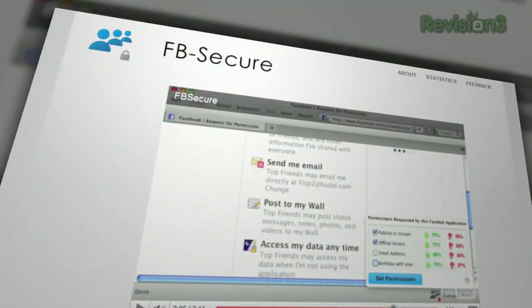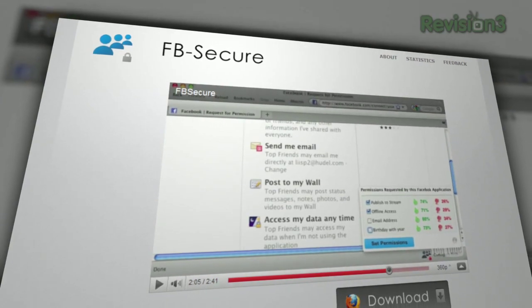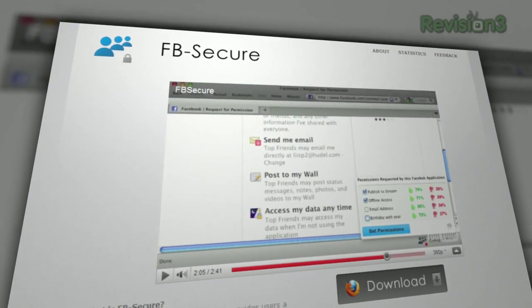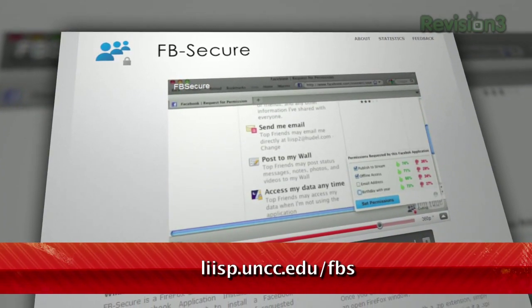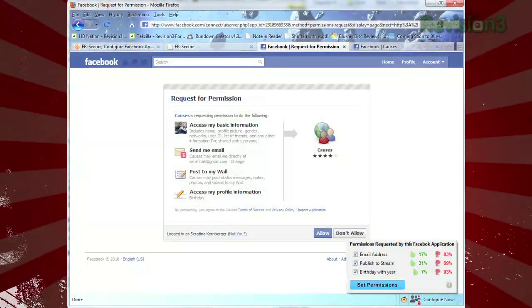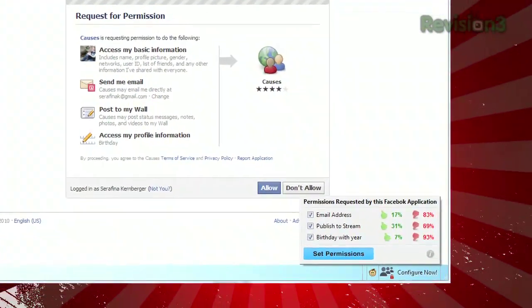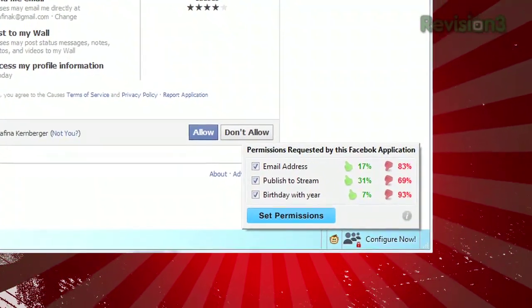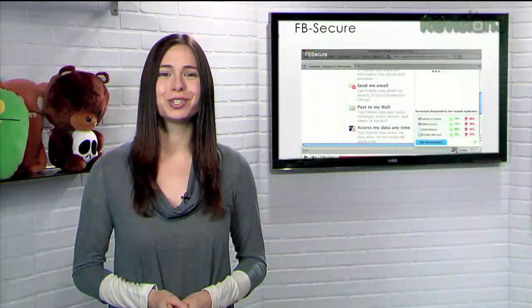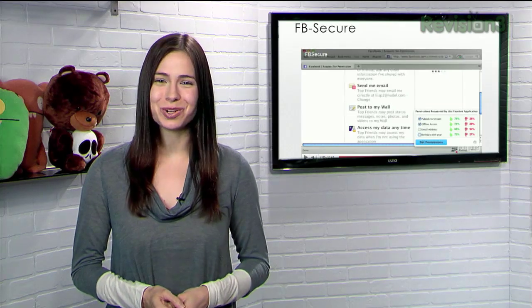Or is there? Just install the Firefox add-on built by the Laboratory of Information Integration, Security and Privacy at the University of North Carolina in Charlotte, called FB Secure, available at liisp.uncc.edu/fb. Next time you try to install a Facebook app, you'll see a pop-up at the bottom of the page that allows you to uncheck specific boxes, and even tells you how many other Facebook users have denied or allowed those actions for that app. So take control of your Facebook apps right from the beginning with FB Secure, thanks to UNC Charlotte.